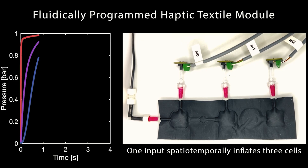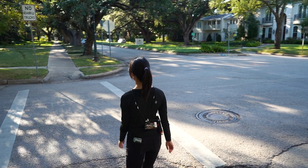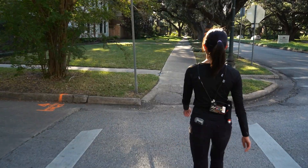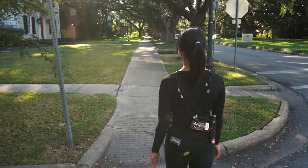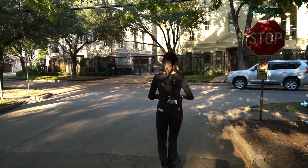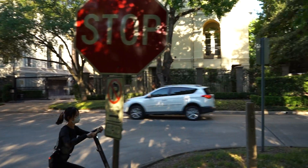We first determined the efficacy of the system in the lab where we got some really nice results — almost 90% accuracy for all responders on average. We then took it to the streets of Houston where we allowed a user to navigate nearly a mile both on foot and also riding on a scooter where their hands were occupied, but the haptic cues that helped them navigate were delivered through the wearable.